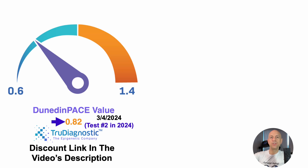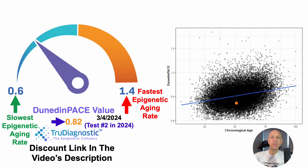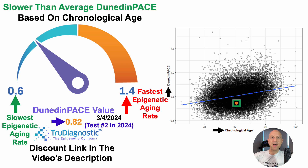For the most recent test — March 4th, 2024, test number two in 2024 — results came in about last week. Dunedin-Pace was 0.82. The slowest epigenetic aging rate using this test is 0.6 (shown in green), whereas the fastest is 1.4, so 0.82 is on the right side of that odometer. Putting this into context by looking at how Dunedin-Pace changes during aging: Dunedin-Pace values on the Y-axis are plotted against chronological age, and my data — the orange dot — is slower than average based on my chronological age.